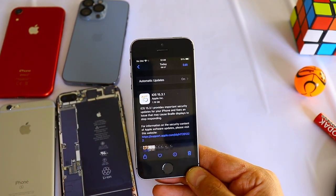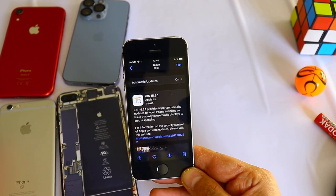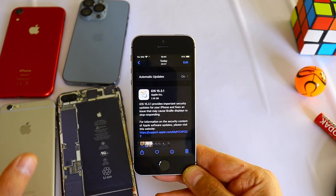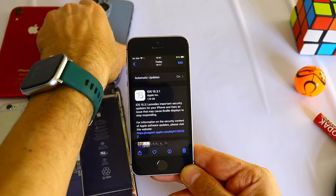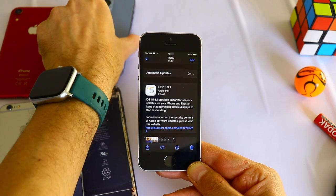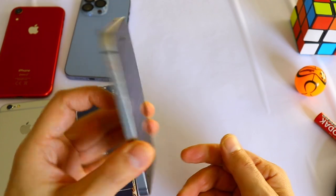Nearly one gigabyte for the software update. Many people were complaining about issues with Wi-Fi, with 5G, and also with the display. Some iPhone 13 users had problems with the iPhone 13 and 13 Pro. I didn't have any issues on my iPhone 13 Pro, but let me know in the comments if that's the case for you.